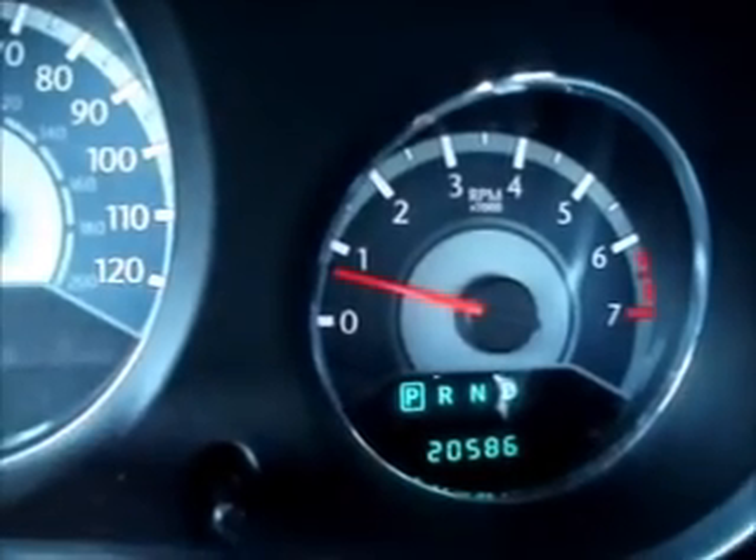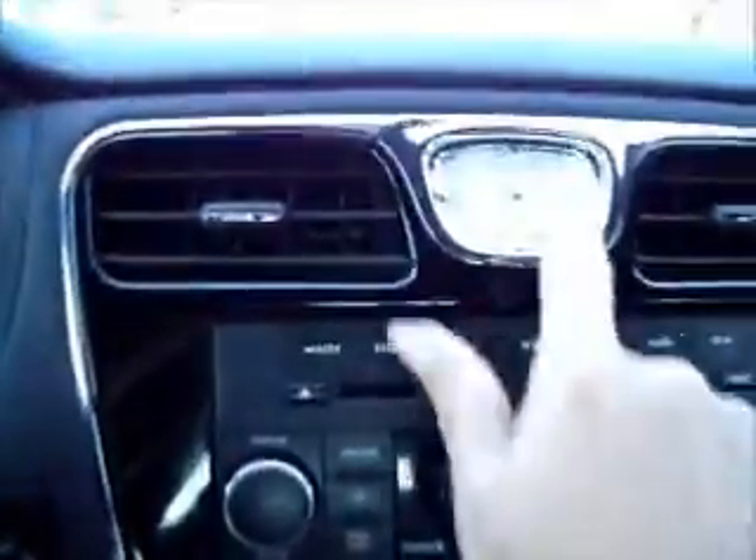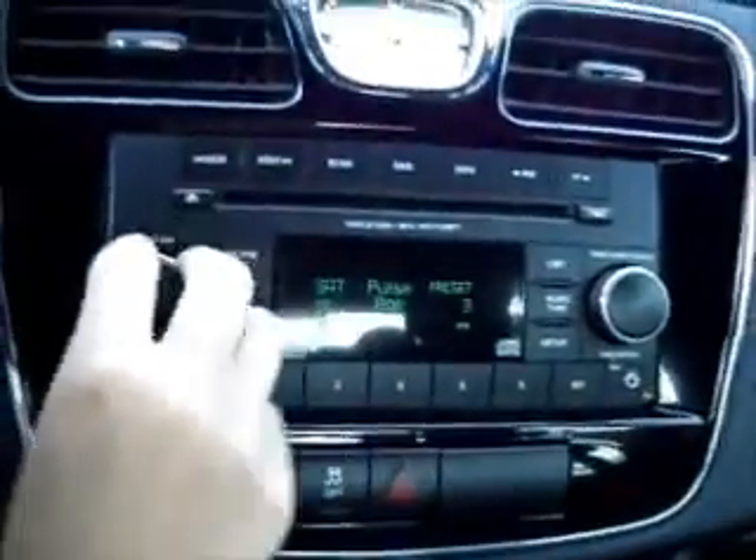This vehicle currently has 20,586 miles on it. We have the automatic headlights, a nice clock display up here, and it is satellite equipped.